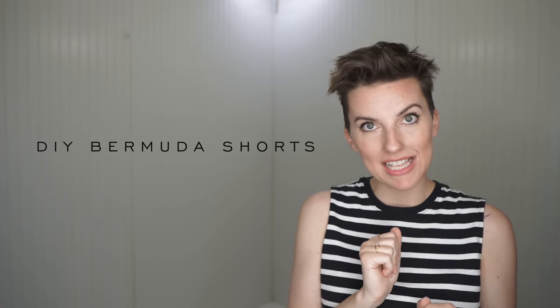The first one is Bermuda shorts. For today's low-cost option, we are going to be doing DIY Bermuda shorts. What does that entail? Getting a little snippy.